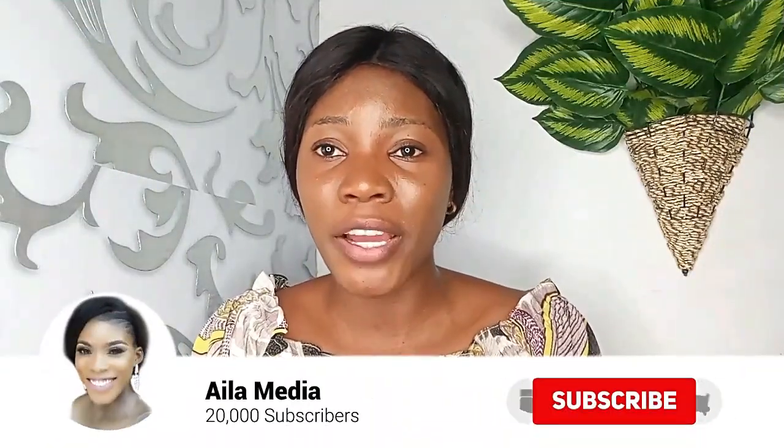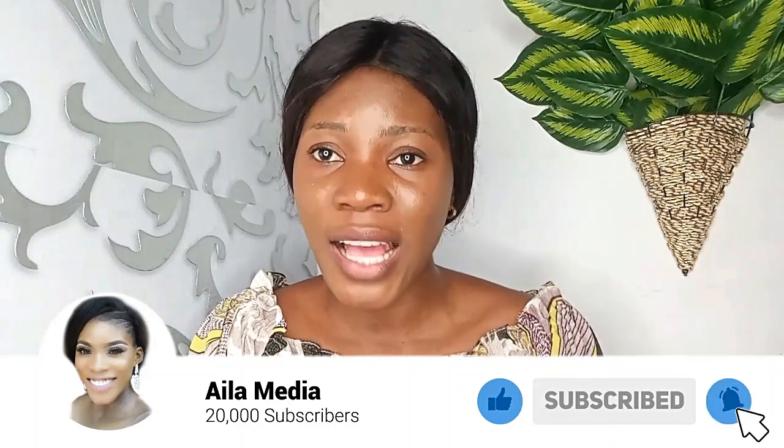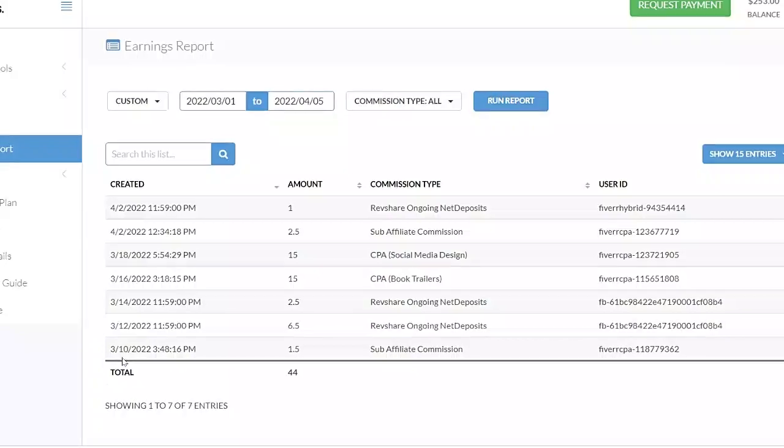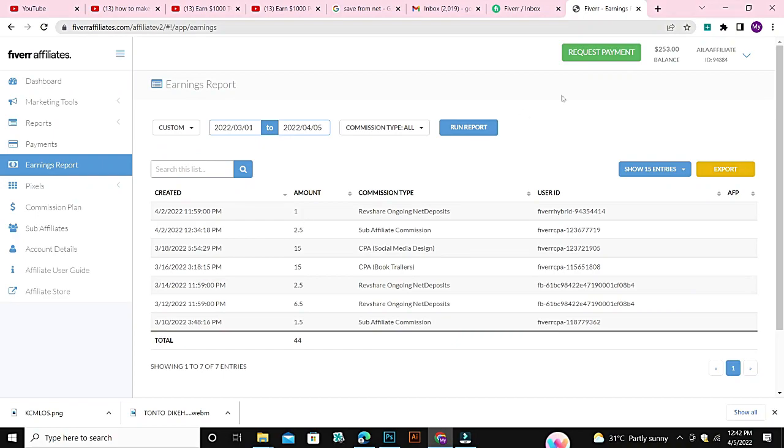This is one thing I love about the Fiverr affiliate program. Whoever registers through your link — if the person is buying on Fiverr for the first time, Fiverr pays you five dollars. Once the person buys something worth 100 dollars, Fiverr pays you 100 dollars. And Fiverr keeps paying you 10 percent whenever that person buys anything on their platform. You can see that up to March 2022 I'm still getting commissions: 1.5, 6.5, 15, 2.5, 1 dollar.